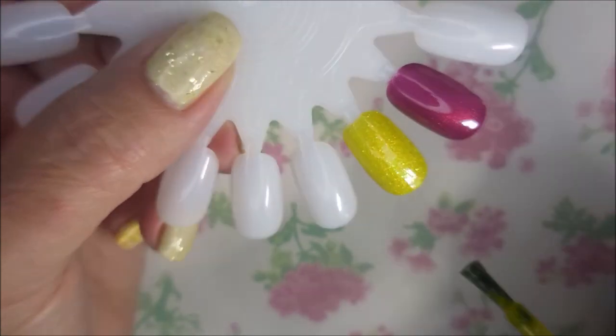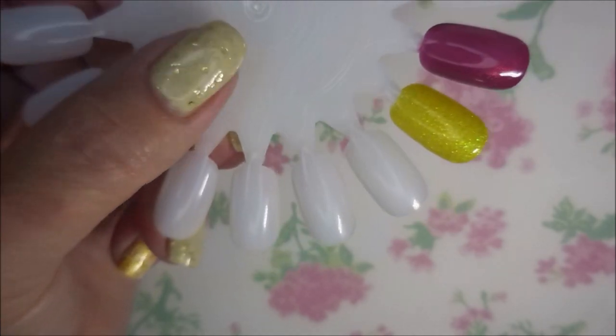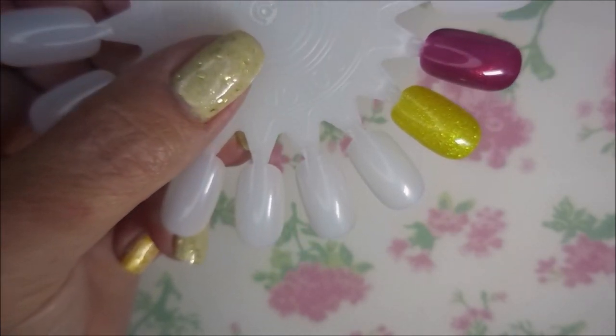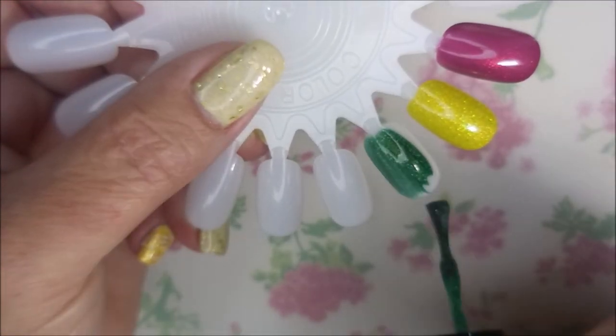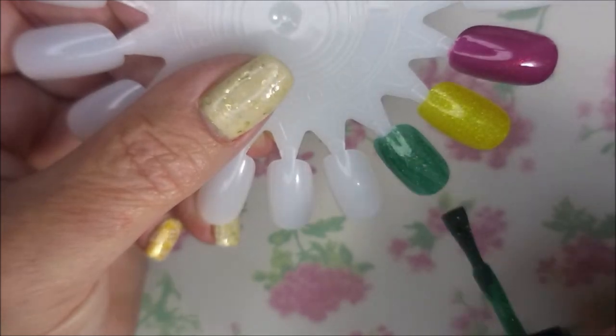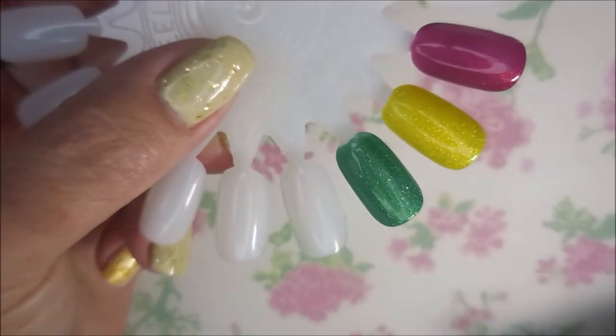This next polish is called Helga and it was a bespoke batch, so I'm not really sure how hard that one will be to find. And then this next one is called Salazar — oh my, what a beautiful green. It's got holo in it.